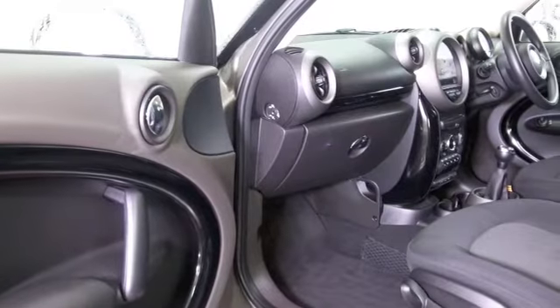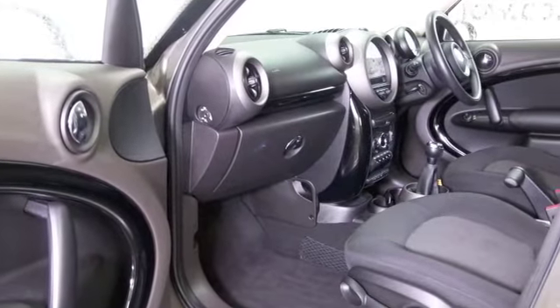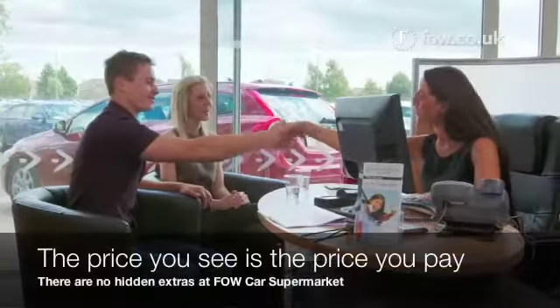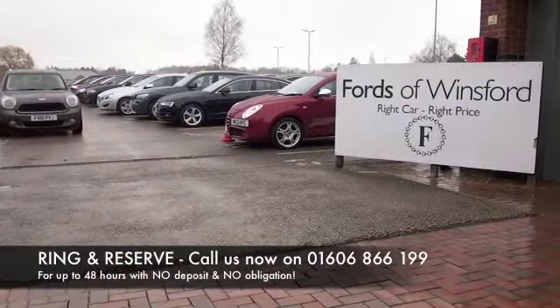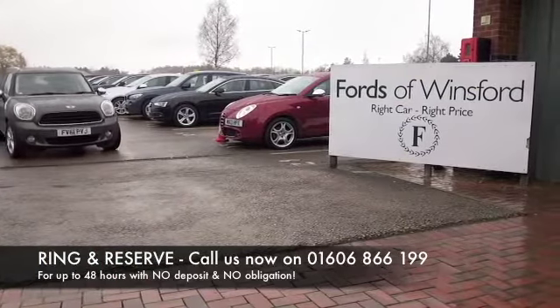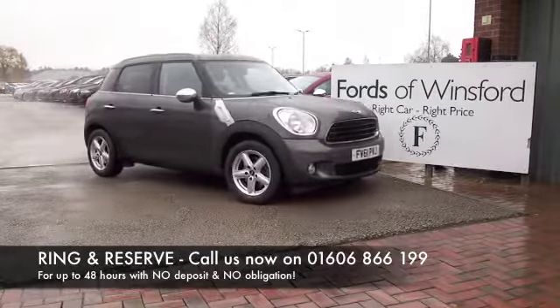It's only covered about 22,000 miles, so certainly not too many for its year. Don't forget at Fow, the price you see is the price you pay — no hidden charges or extras. You can ring and reserve with no deposit and no obligation. Bring your licence, have a test drive, and come discover this great car for yourself at Fords of Winsford.